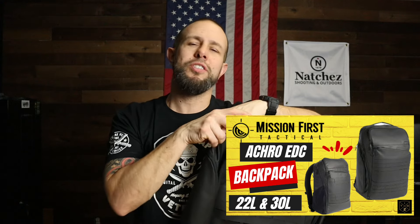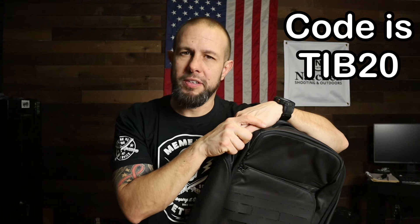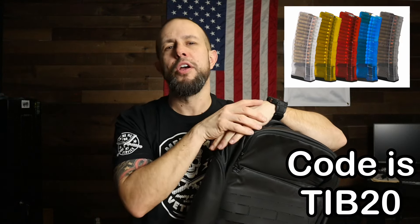Let's go over the giveaway first — that's what everyone's here for — and I'll go over some of the specs on the bag after that. Just know I've already done a dedicated review on this bag and the 22-liter, which is what I use every day. I also have a discount code for MFT. MFT has been very good to me and my channel — the code is TIB20. You guys use it a ton, so thank you very much.